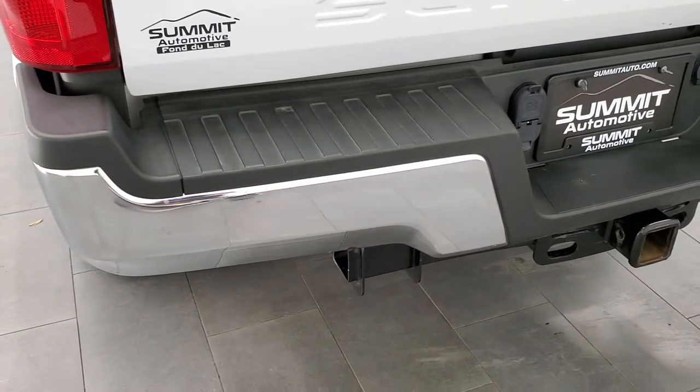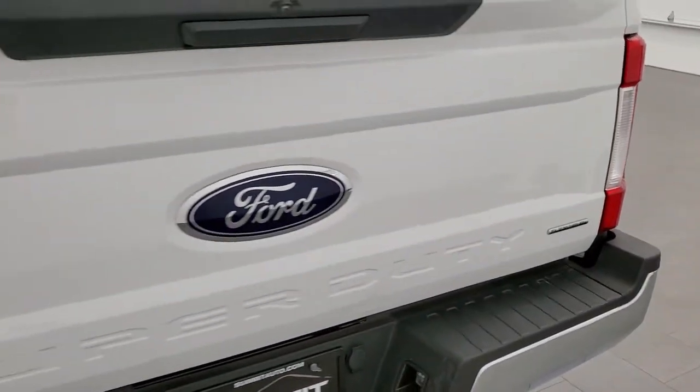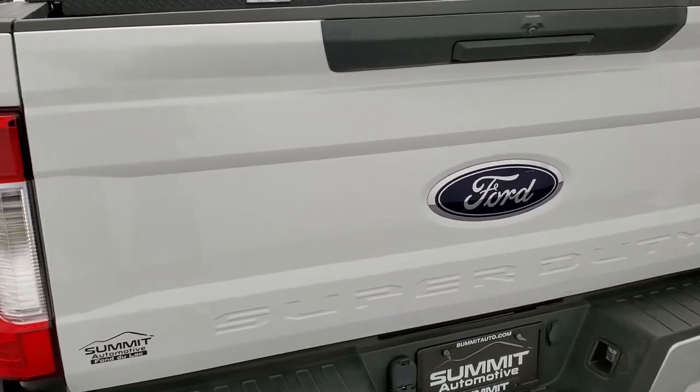Full towing package which includes a receiver hitch, 4-pin and 7-pin wiring. That rear bumper is in great shape, as is the tailgate — no dents or dings on there.